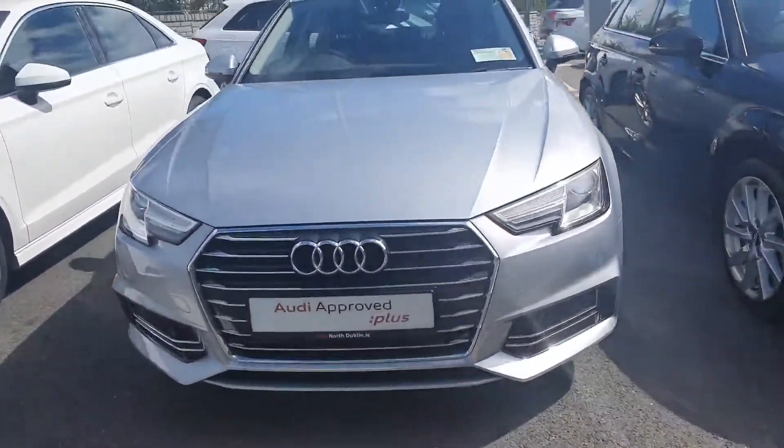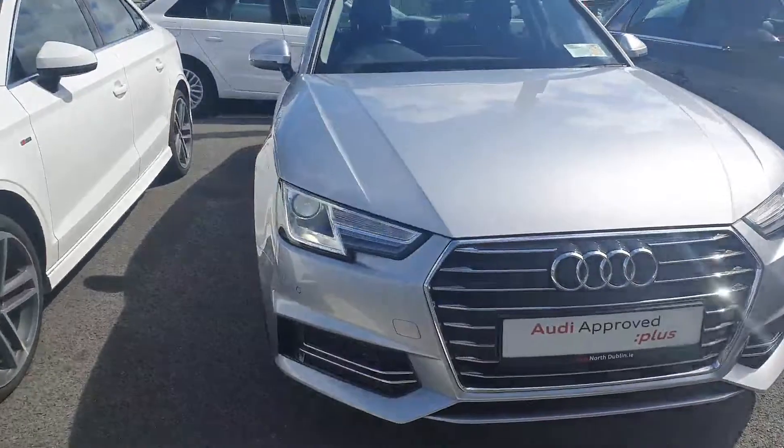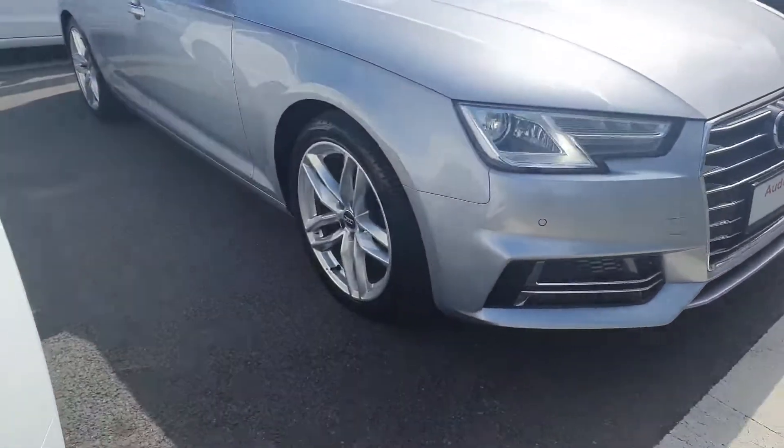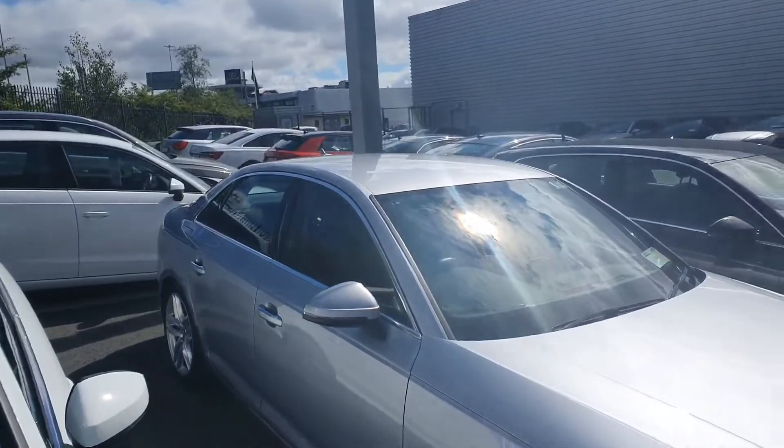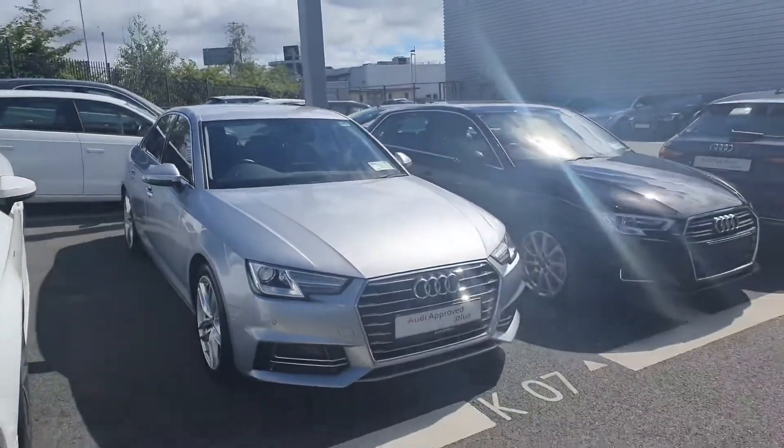Starting from here at the front to see the Audi Signature front frame grille. There's lovely headlights up here at the front. 18 inch alloy wheels and you have this lovely chrome surround around the front and rear window. And it's finished in this lovely floor silver.